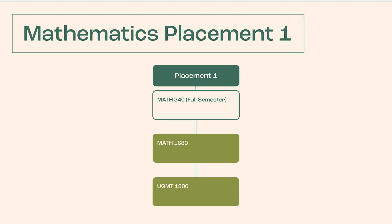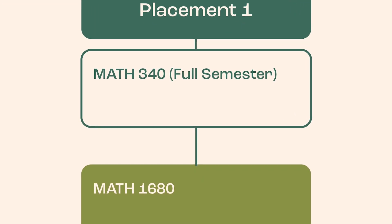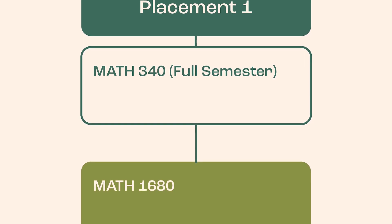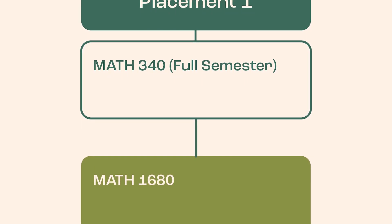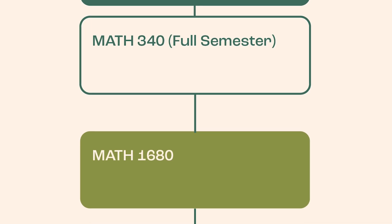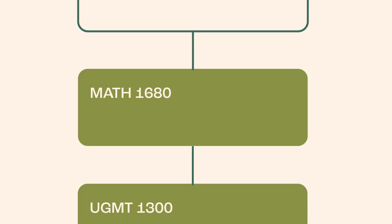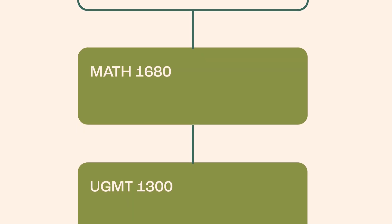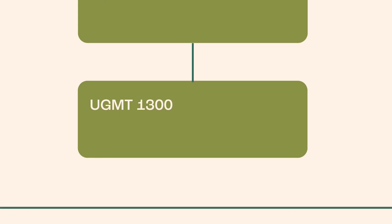Placement 1: Math 340, Integrated Pre and Beginning Algebra. This is a semester-long developmental course designed to prepare students for college-level mathematics. Upon successful completion of Math 340, students in the College of Health and Public Service will be ready to continue into their approved Mathematics Core course, which is Math 1680 Statistics, with supporting course UGMT 1300.